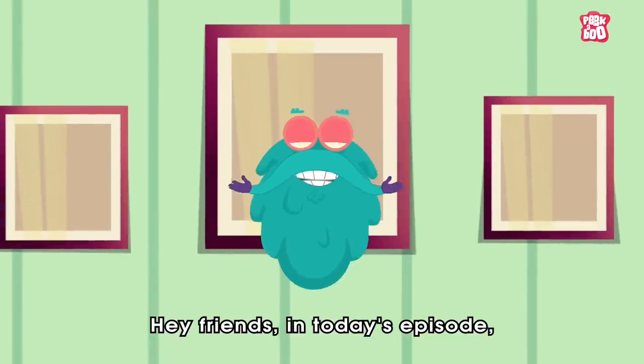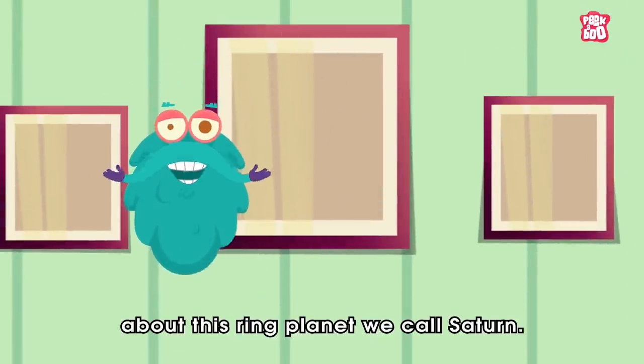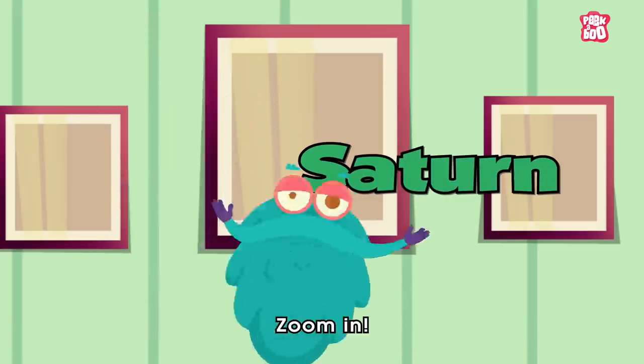Hey friends, in today's episode, let us learn amazing things about this ring planet we call Saturn. Zoom in!